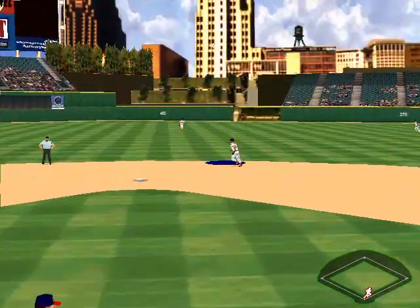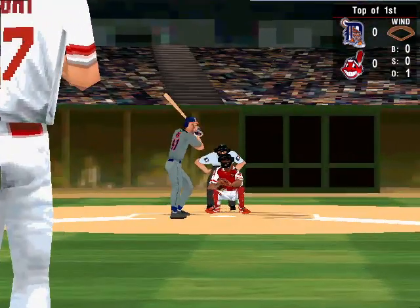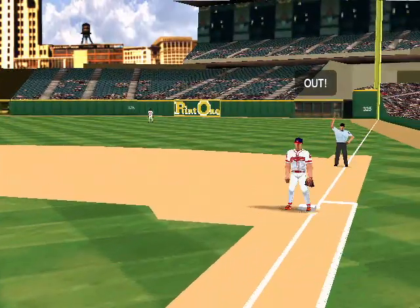Fly to second base — there's the first out. Now up the designated hitter, hitting .252. Ground ball toward the mound, out at first.